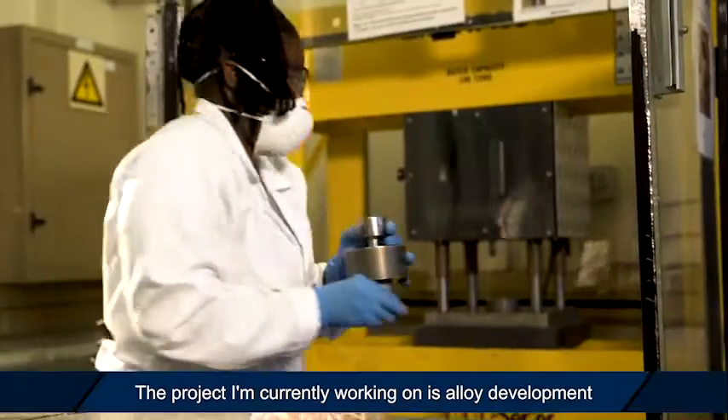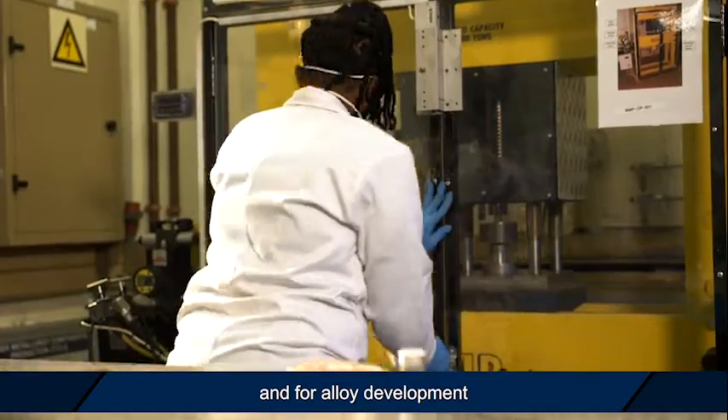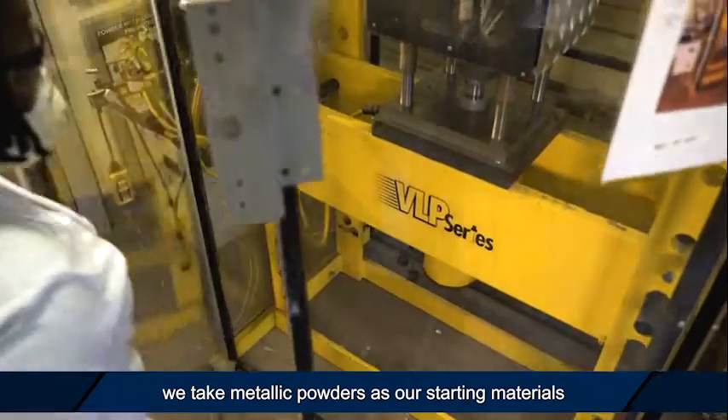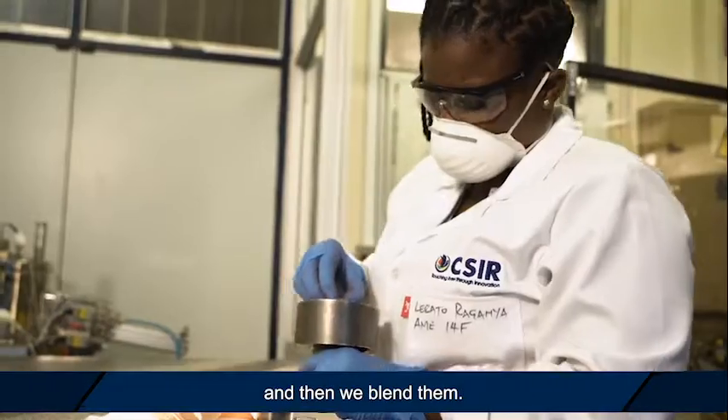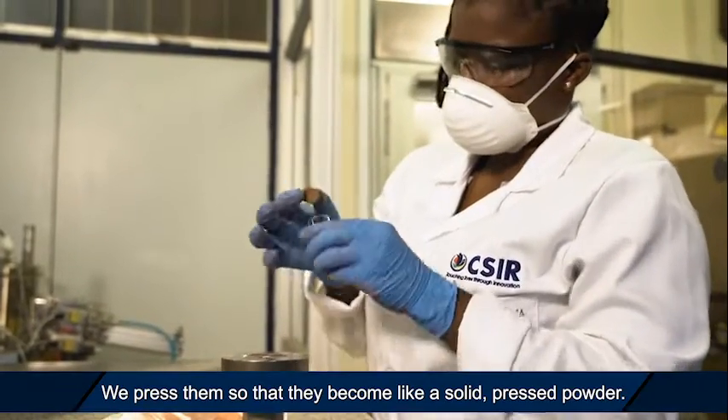The project I'm currently working on is alloy development. In alloy development, we take metallic powders as our starting materials and then we blend them and press them so that they become like a solid pressed powder.